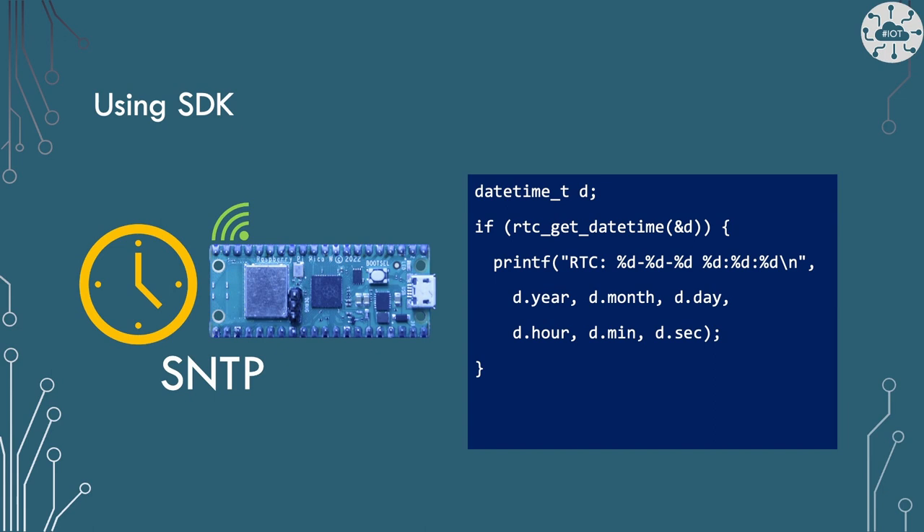Those with long memories will remember I've touched on the hardware RTC interface before — I looked at how to set the real-time clock from SNTP on a Pico W. Provided I am online all the time, using the internet to set and keep the clock accurate is a great strategy. But if you're talking about the Pico, or internet connectivity is only occasional, then we are exposed to some shortcomings of the RP2040 real-time clock.